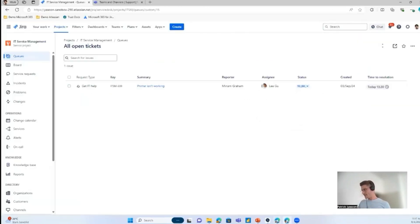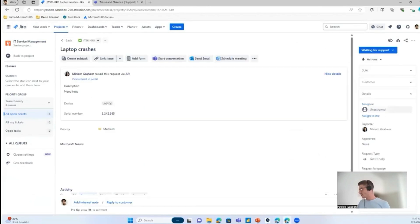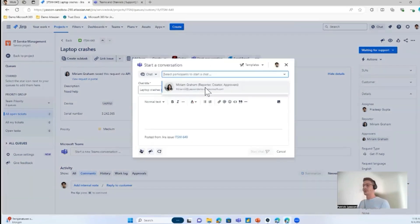Let's switch to the agent side. I've received a ticket — I'll assign myself and add Miriam as an approver. As you can see, we extend the support ticket with Microsoft functionalities. I need to get more information from Miriam, and instead of using the reply-to-customer function, I can start a chat with our app right away. Since Miriam is the creator of the ticket, she's already pre-selected.